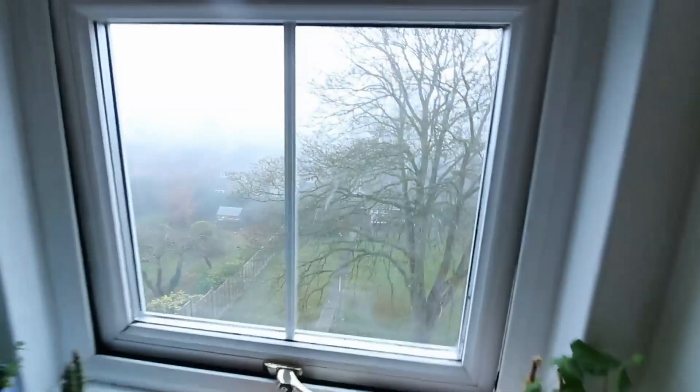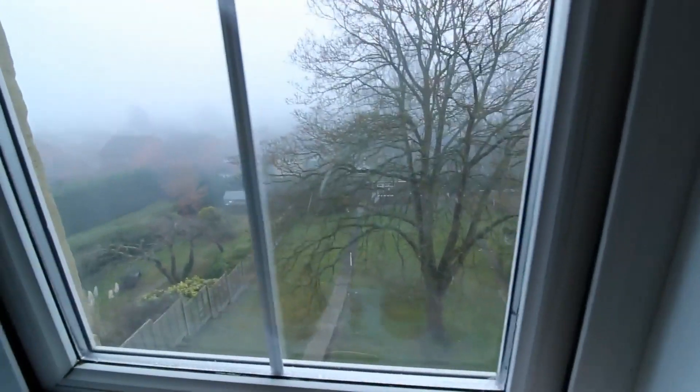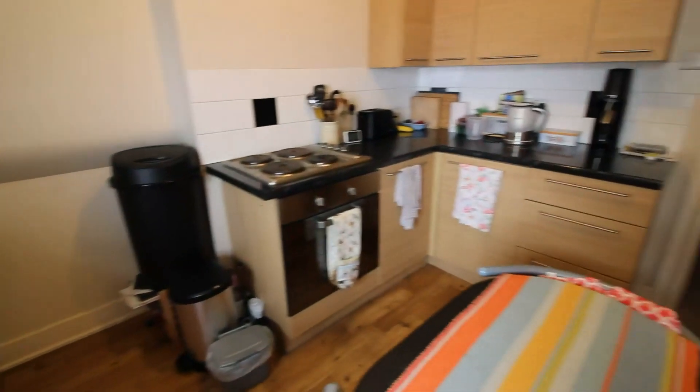We have views out across Caversham, although it is a little foggy today, and you can also oversee the enclosed garden. As we come through the hallway we then have a large storage cupboard — it is a really deep storage cupboard, so plenty of space for hanging clothes etc.